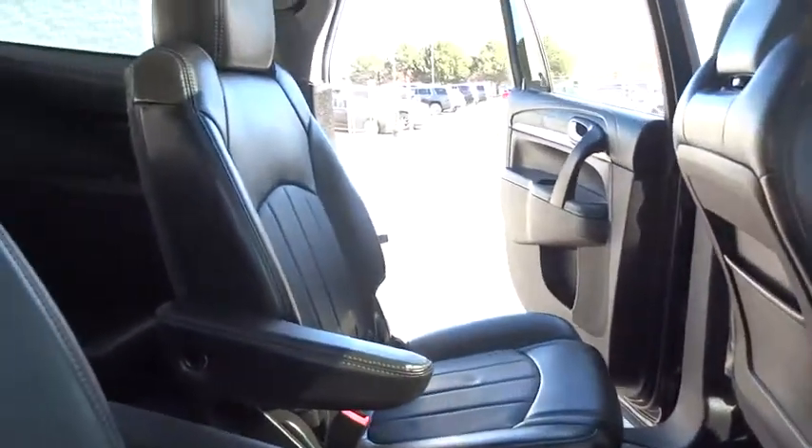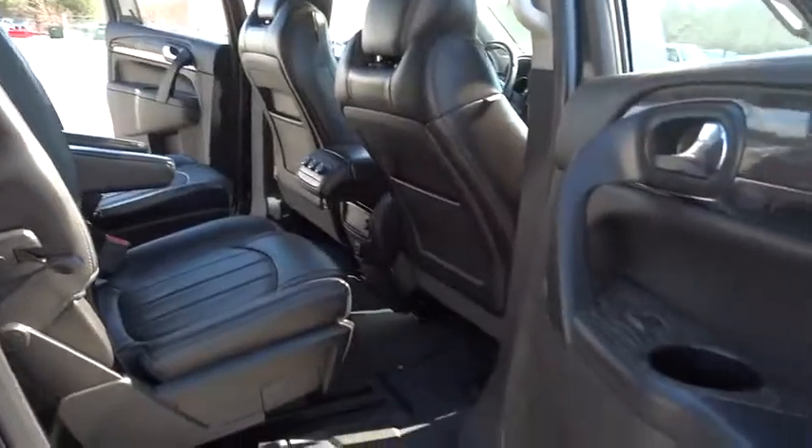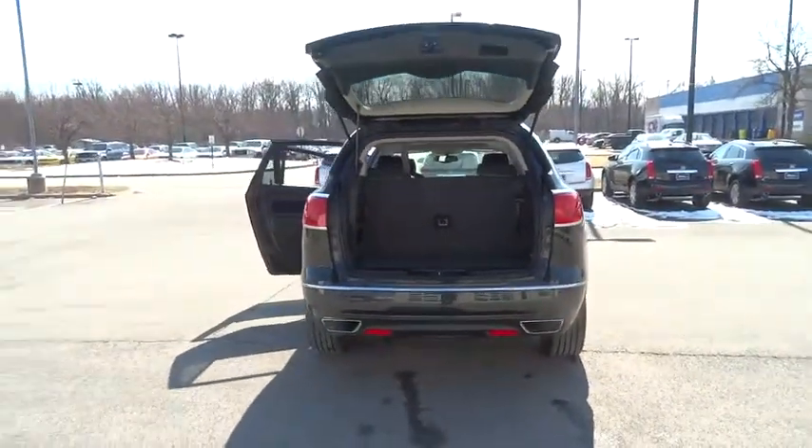Cruise control, aluminum wheels, front floor mats, AM-FM stereo radio, rear defrost, FWD, universal garage door opener.